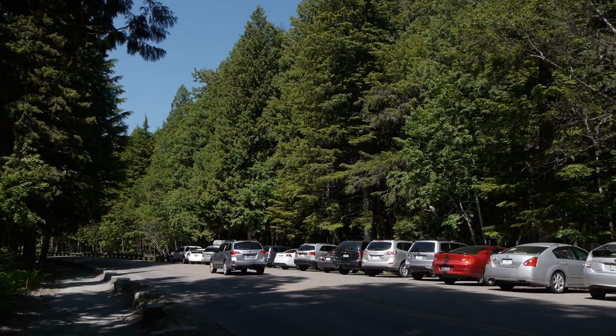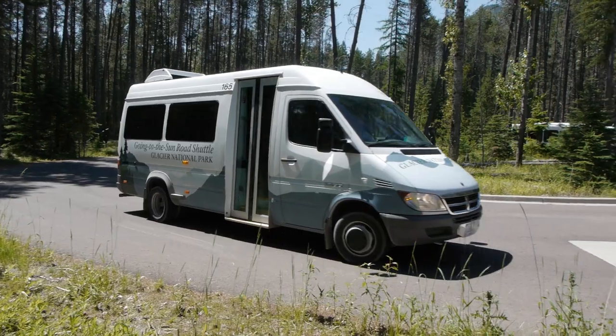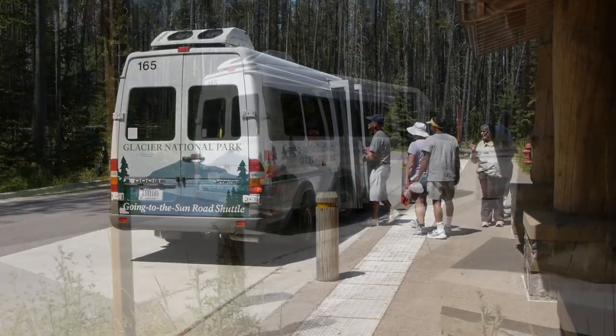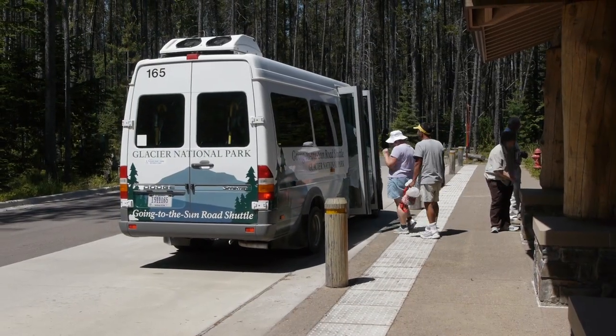Parking at Avalanche Creek is very limited. We get a lot of cars up there, a lot of congestion. We suggest that you take our free shuttle, which operates from July until Labor Day — a carefree way to see the park. The shuttle service is operating out of the Apgar area. You can find us right at the T intersection as you come into the park on the west side.